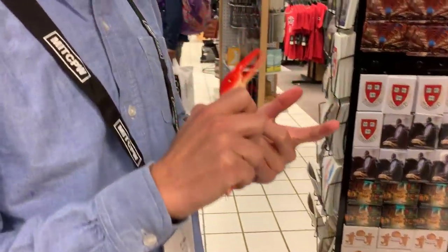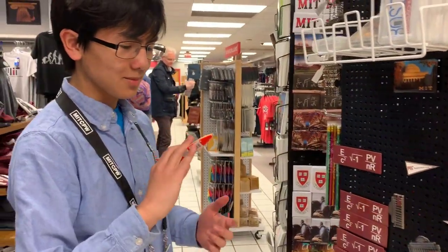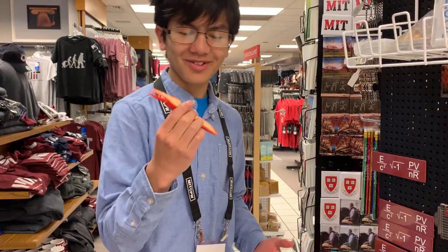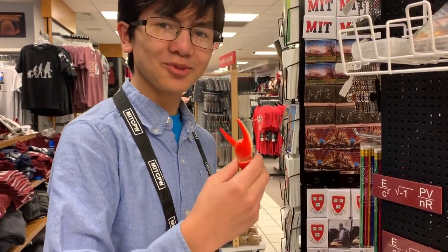What is this? It's just a grabber. Oh, it's a pen. I wouldn't expect to find this here. That's unusual.